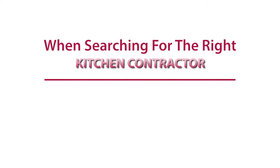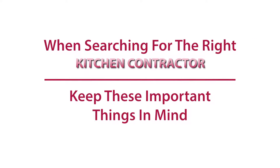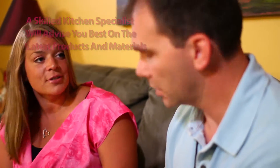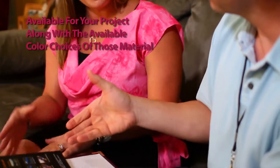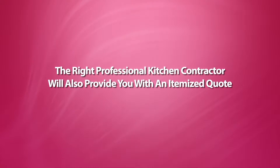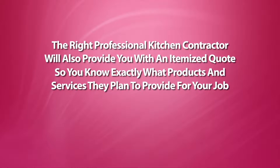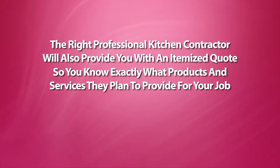When searching for the right kitchen contractor, keep these important things in mind. A skilled kitchen specialist will advise you best on the latest products and materials available for your project, along with the available color choices of those materials. The right professional kitchen contractor will also provide you with an itemized quote, so you know exactly what products and services they plan to provide for your job.